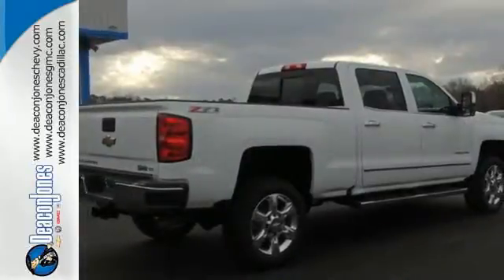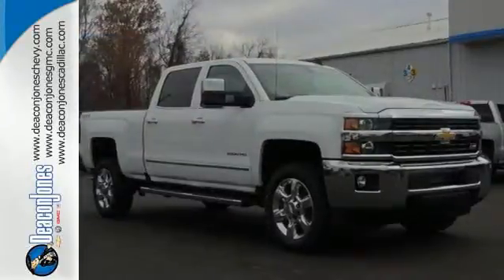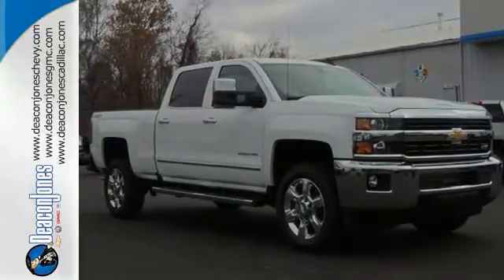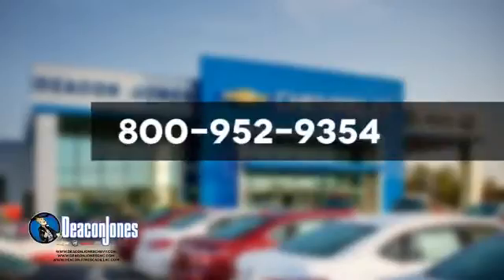The Silverado 2500 HD is the toughest can-do truck on the road today. Stop in for a test drive. Are you speaking Deacon? Visit Deacon Jones Chevrolet Buick GMC Cadillac today. Give us a call at 800-952-9354.